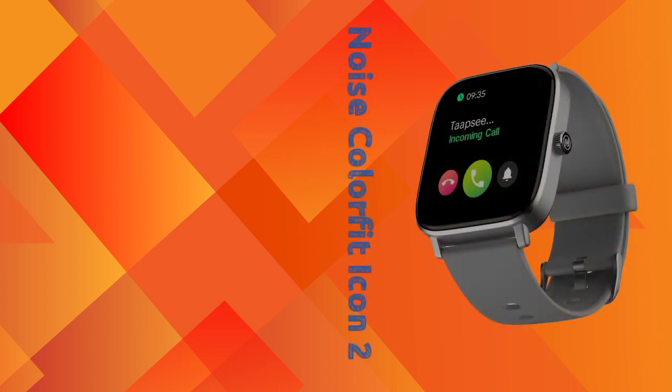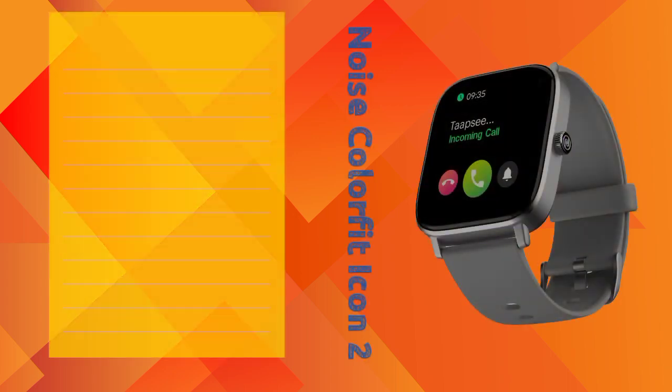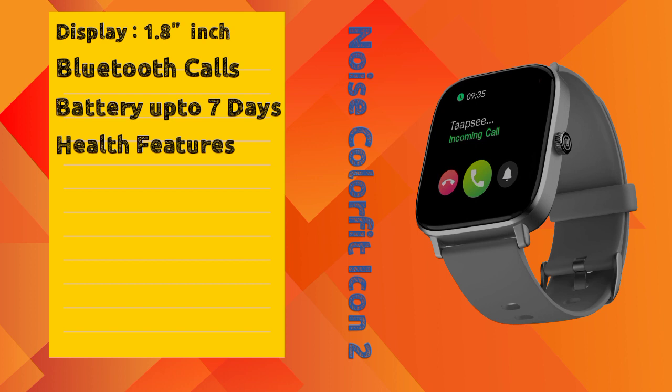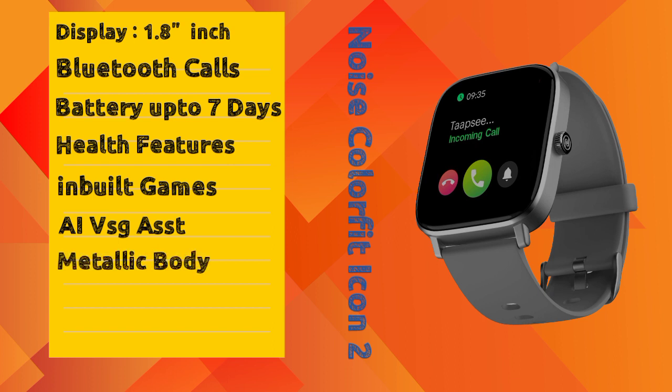The fourth smartwatch is the Noise ColorFit Icon 2. This is a Bluetooth calling smartwatch with a 1.8 inch LCD display. It offers 7 days battery backup, health features, inbuilt games, and an AI voice assistant option. It has a metallic body — Noise brand is known for metallic body — and IP67 water resistance with the Noise Track app available.